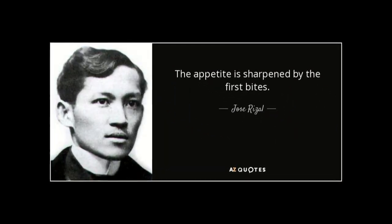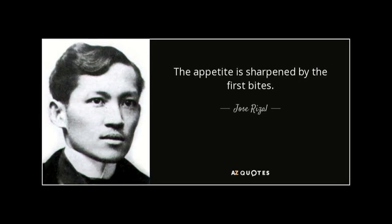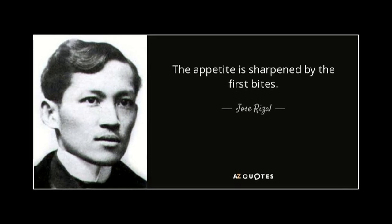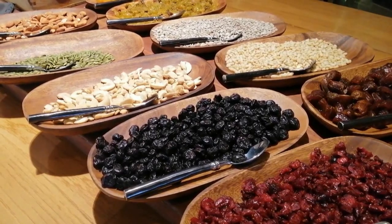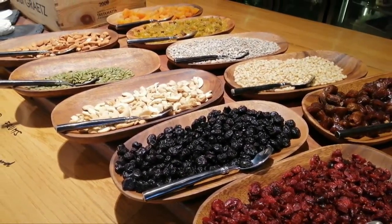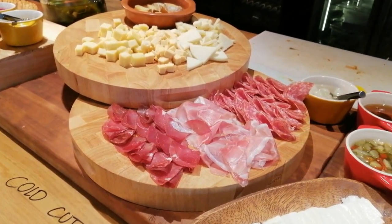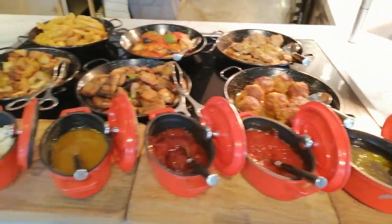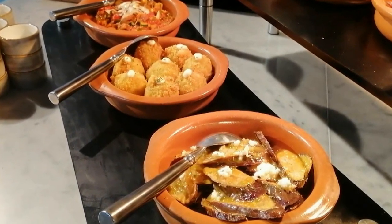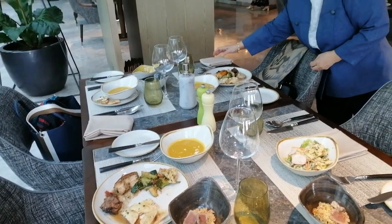As our famous national hero Dr. Jose Rizal once said, 'The appetite is sharpened by the first bites.' The first bites are considered starters or tapas that originated in Spain, and our dishes are served hot or cold in small earthenware bowls to whet the appetite for the heavy meal ahead.